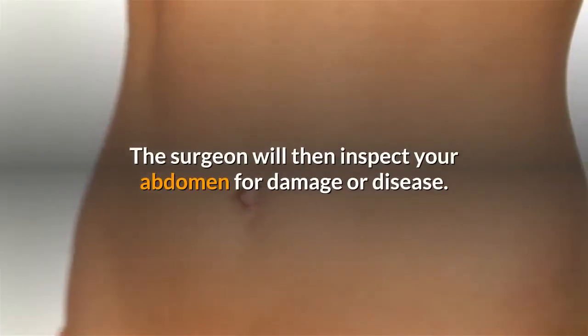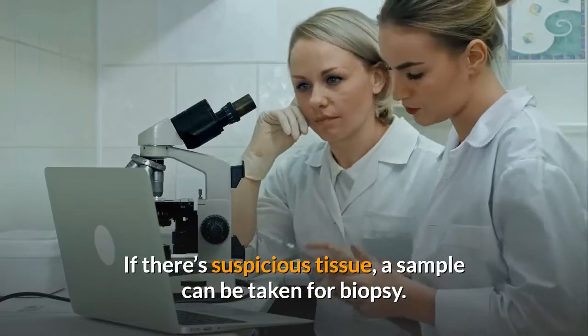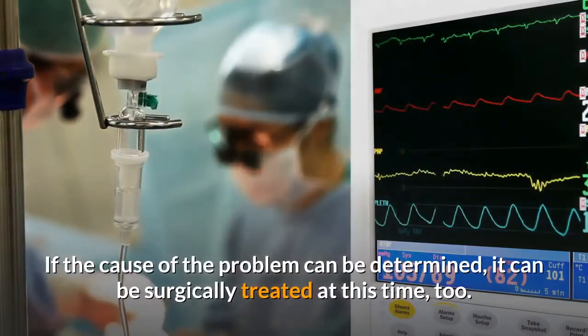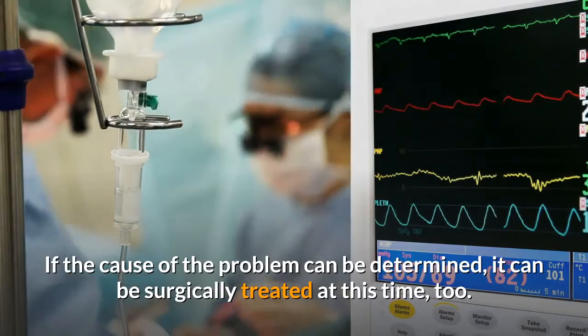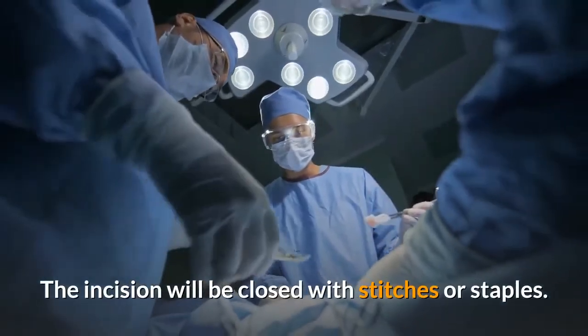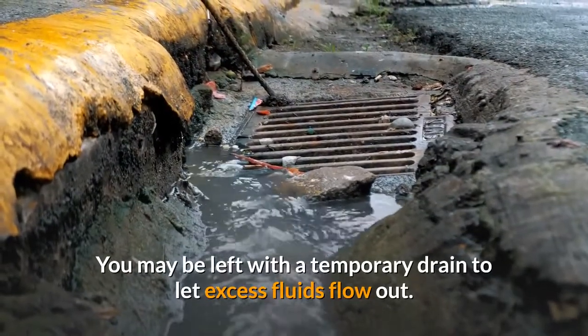The surgeon will then inspect your abdomen for damage or disease. If there's suspicious tissue, a sample can be taken for biopsy. If the cause of the problem can be determined, it can be surgically treated at this time too. The incision will be closed with stitches or staples. You may be left with a temporary drain to let excess fluids flow out. You'll probably spend several days in the hospital.